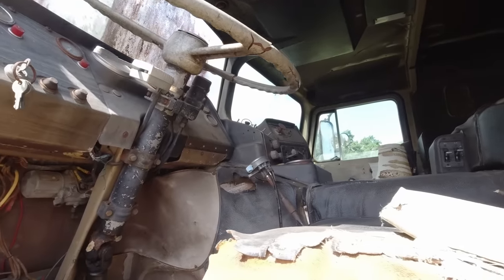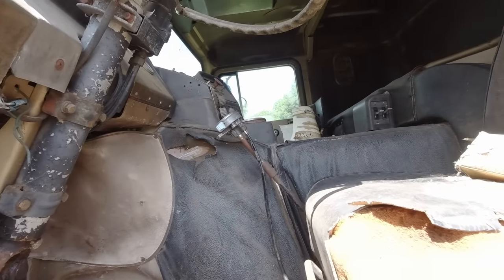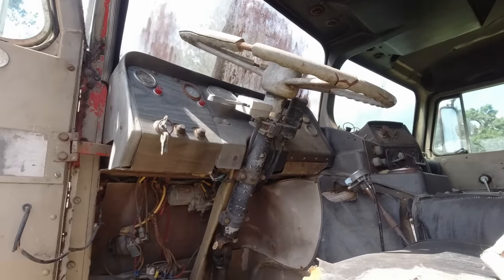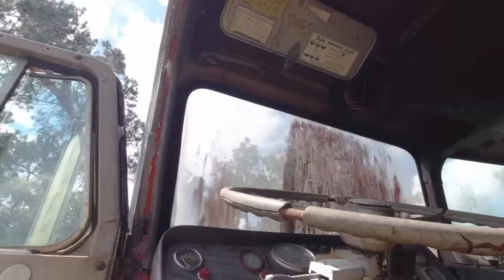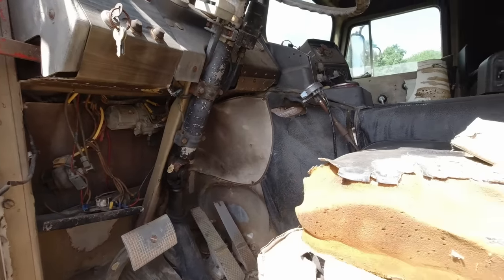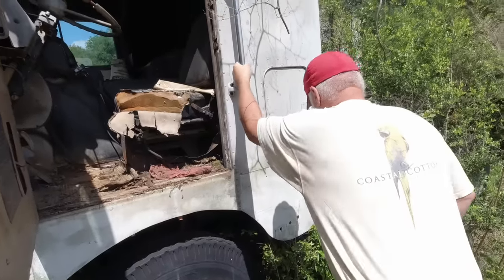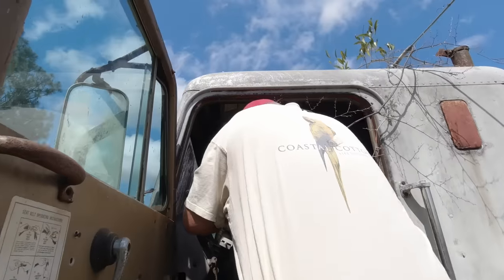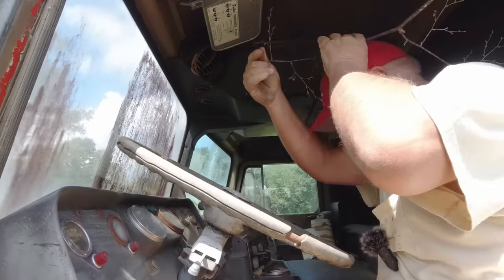I'm going to start locating these starter buttons — I lost the one in the International. We were pushing the horn trying to get it to start. We don't claim to be mechanics, but I do claim to be smarter than that. It's got a 13-speed in it, a 90 RT9513. It hasn't been replaced because it's still got the shifter in there. Jacob, hold this and let me climb up in this thing.